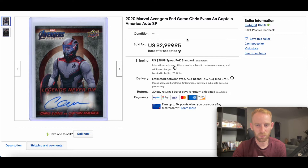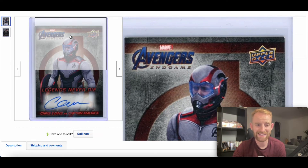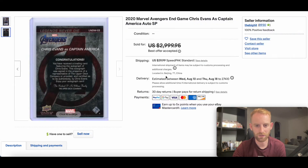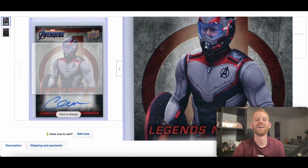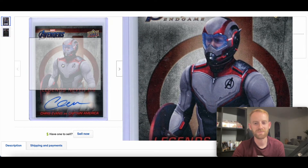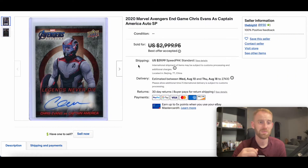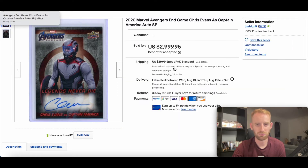In at number four we have a 2020 Marvel Avengers Endgame set card — we don't see these pop up too much — and this is a Chris Evans Captain America auto, something very very different. This went for $1,500 best offer accepted, not something you see every day. I like the suit, I like the colors, really cool. Chris Evans has some big acting roles and just had a Netflix film come out, so he's in demand — super interesting auto.